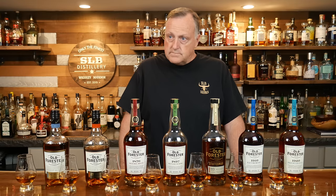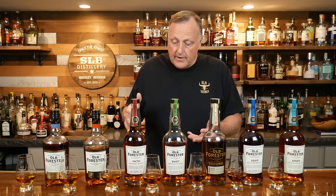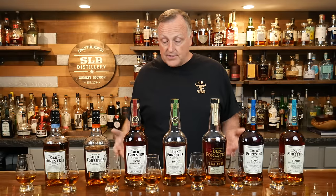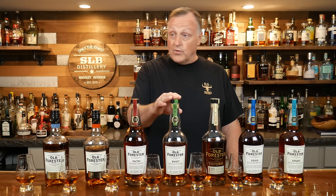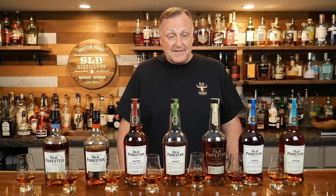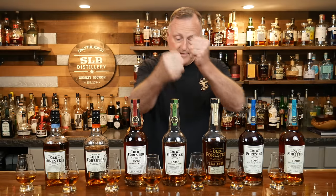Kind of echoing everything you just said. You know, I do like this 1870, but you line them up side-by-side and I'm going to have to give you the truth — I would much prefer this 1897. The 100 proof is great for the money, and for 44 bucks compared to 40, this bottled in bond is well worth the extra four dollars. If I had these two to pick and only these two, I'd pick this one.